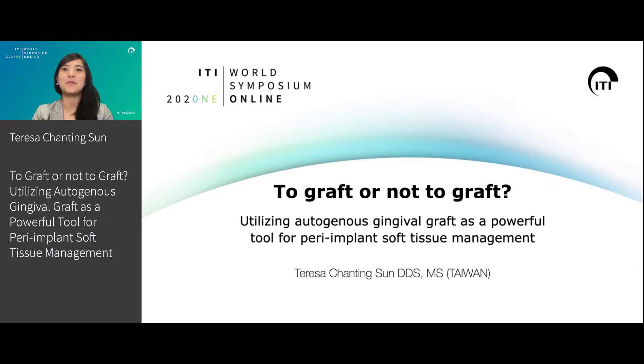It's my pleasure to present for the ITI World Symposium Young Breakout session with talented new generation speakers. My name is Teresa Sun, currently working as a periodontal specialist in Taiwan. I'm also an ITI Fellow and former ITI Scholar at Harvard University. My topic today is 'To Graft or Not to Graft.' I'm going to share some insight with you regarding how to utilize autogenous gingival graft as a powerful tool for peri-implant soft tissue management.